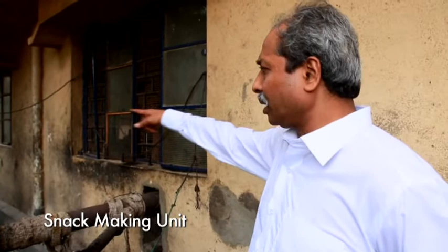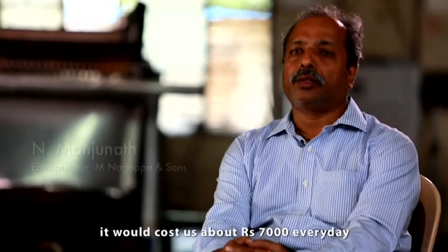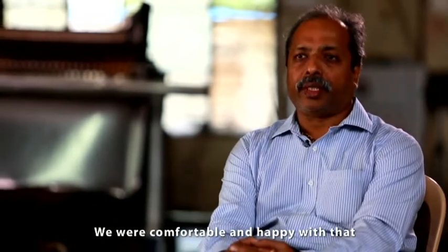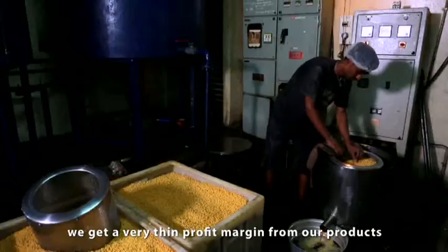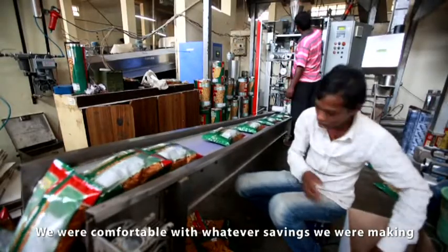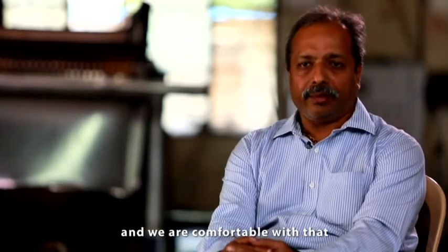Manjunath's doubts about the gasifier were laid to rest sooner than he expected. It replaced the diesel burner of the oil fryer in his snack-making unit with a gasifier. It took him just one year to recover his investment of 5 lakh rupees. When we were using diesel, it was costing about 7000 rupees every day. With the gasifier, it was costing about 2500 to 3000 rupees per day. We were comfortable and very happy — because today whatever savings are made, that itself is our profit. The margins on namkeen are wafer thin. Every day we were saving about 3000 rupees, which was around 1 lakh rupees a month.